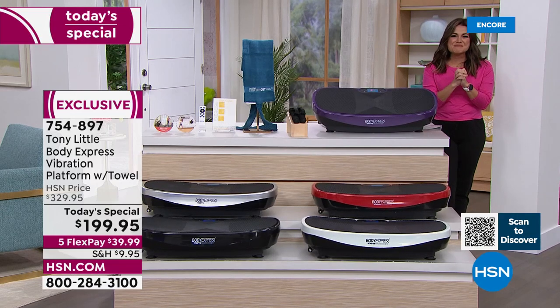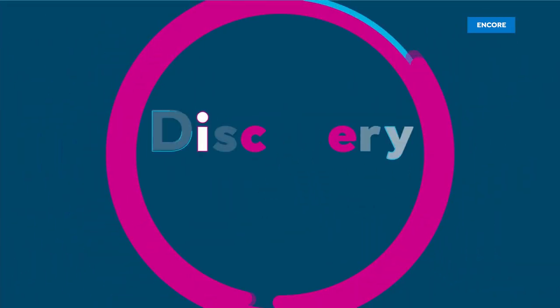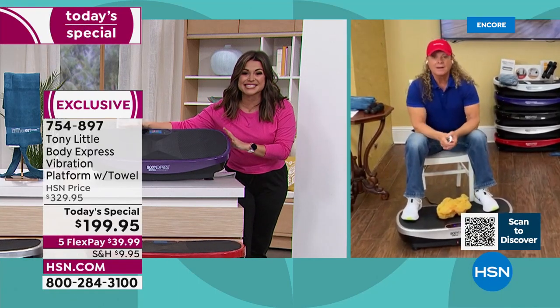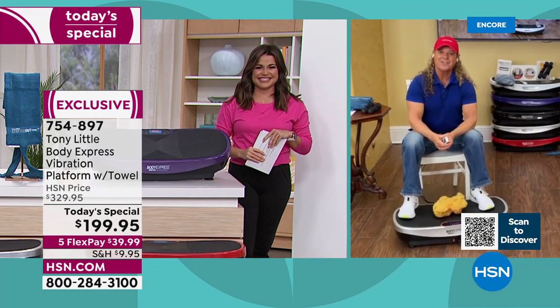We're ready to hop on and get moving and grooving. We need Tony Little here to do that — America's personal trainer, fitness hall of famer, among the first to bring us in-home workouts — and Tony, the most incredible value today on your patented technology. Hello my friend. It's a great day in fitness with HSN.